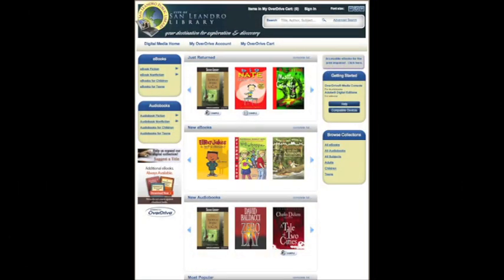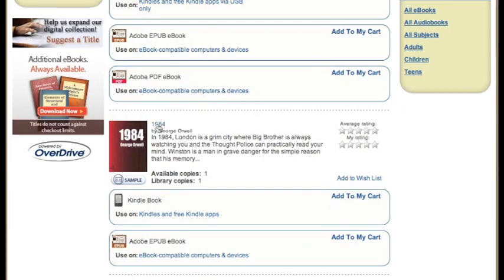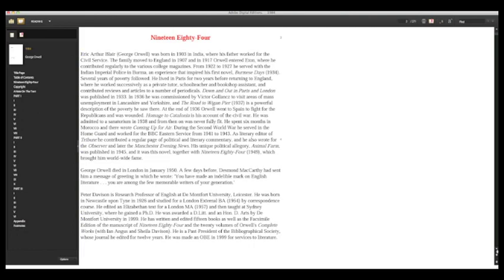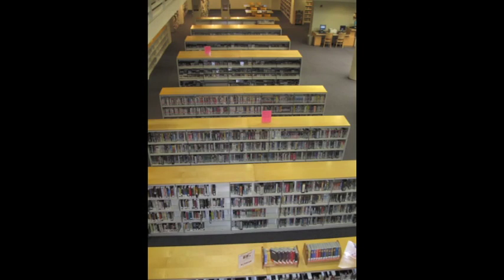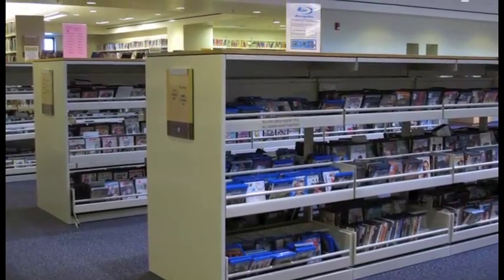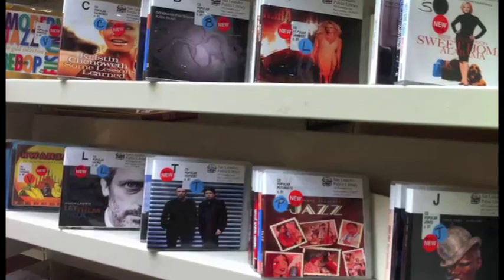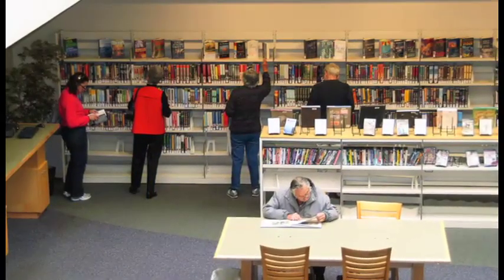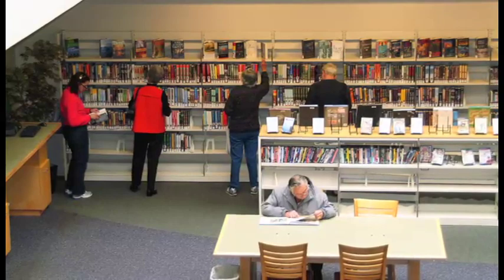We're proud to announce we have a new collection of e-books and downloadable audio books, available through our library homepage at www.sanleandrolibrary.org. Our library also has an extensive media collection — more than most East Bay libraries. Our collection includes over 14,000 movies in DVD, Blu-ray, and VHS formats. We also have over 9,000 CDs and cassettes, and 3,000 audio books on CD and cassette. Collection development is a vital step in providing great materials, and we are very proud of the variety and currency of all the resources we have.